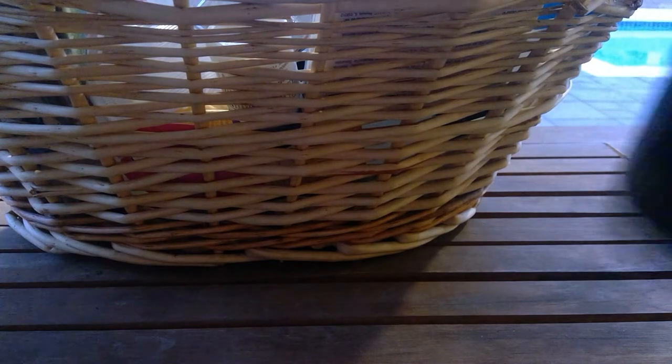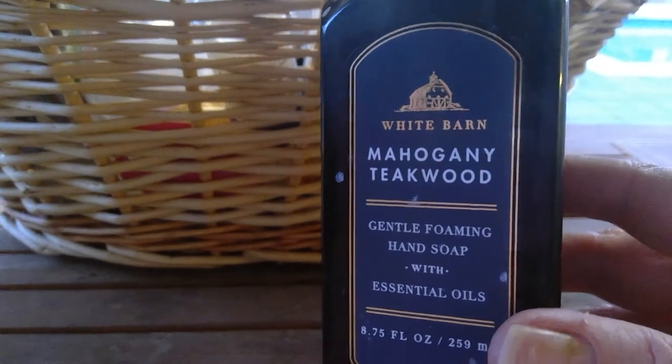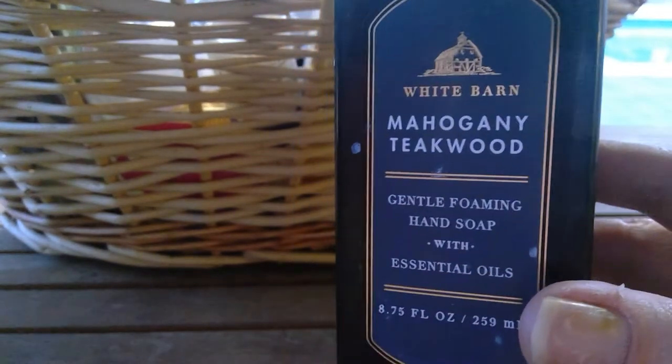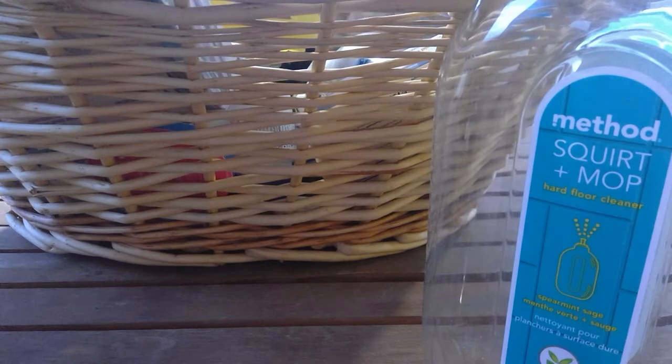I don't wash my hands in their bathroom — I go in to clean it. I don't like this scent. I know there are huge fans of Mahogany Teakwood; it's just too nauseating to me. It's definitely super masculine, but who cares — they wash their hands and that's all that really matters.